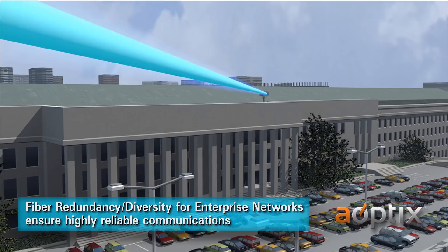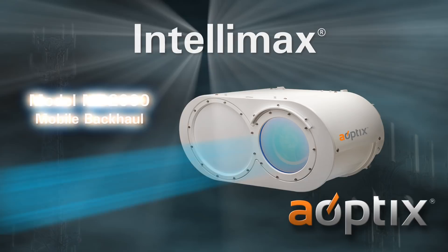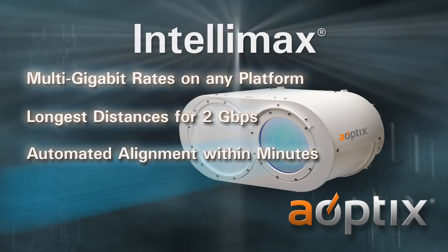Intellimax fills the void in today's wireless 4G and broadband networks. Aoptix has two product offerings in the Intellimax series: the Mobile Backhaul MV2000 and the low-latency ULL3000. The Aoptix Intellimax Laser Radio Advantage includes multi-gigabit rates on any platform, longest distances for 2 gigabits per second, automated alignment within minutes, and the lowest cost per gigabit per kilometer.